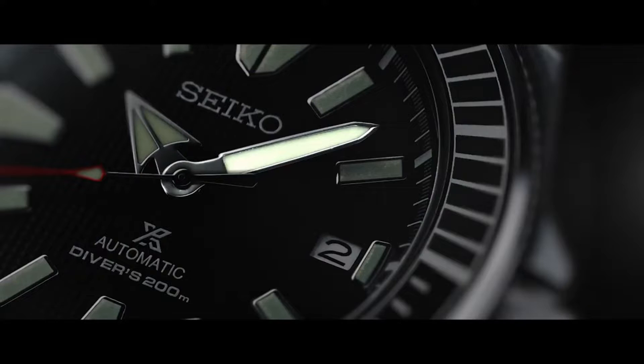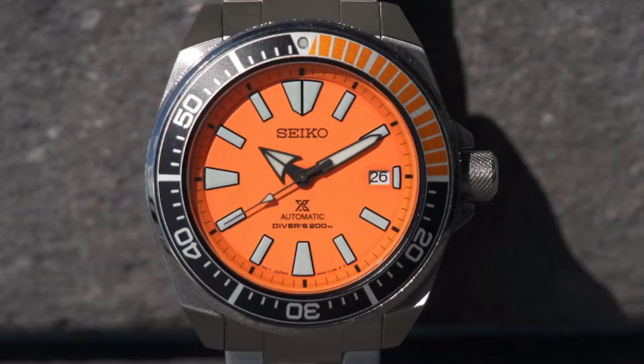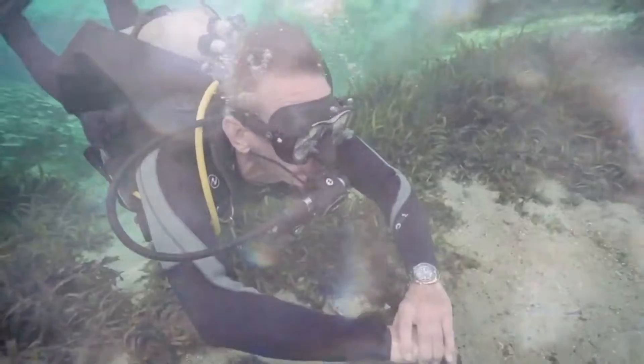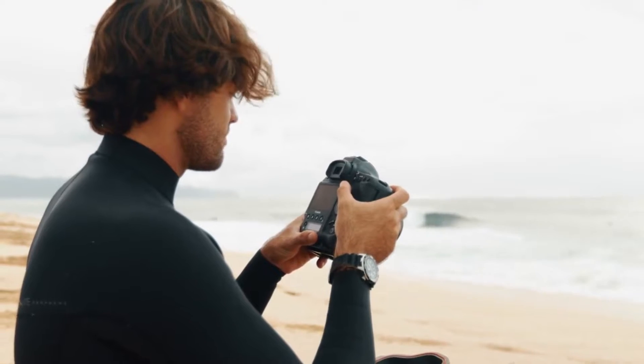Hello everyone! If you are looking for the best Seiko Divers watches for men, you are in the right place. All the watch product buying links are given in the video description. Please like, comment, and subscribe to my channel for more videos, and press the bell icon for new video notifications. If you have any questions, please comment in the comment section.